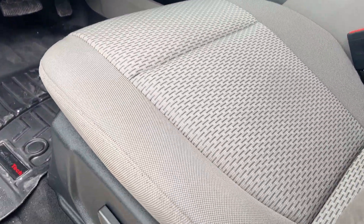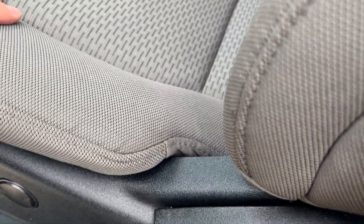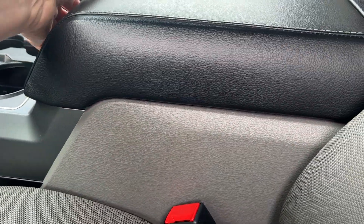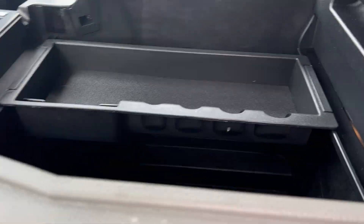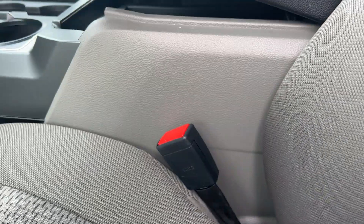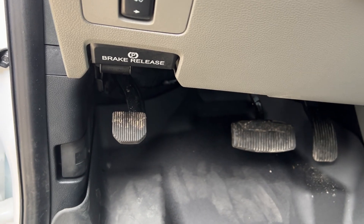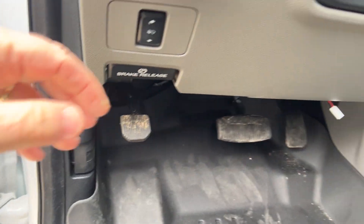It has a power seat on the driver's side. You can see the seats are very clean. There's a center console that opens up and is quite deep. The previous owner put some nice WeatherTech floor mats on it. Power mirrors, power windows and locks, fog lights, and a tilt wheel.